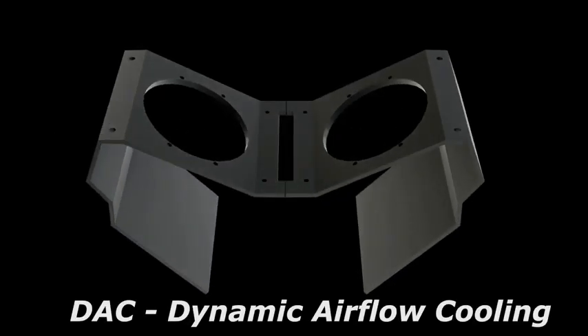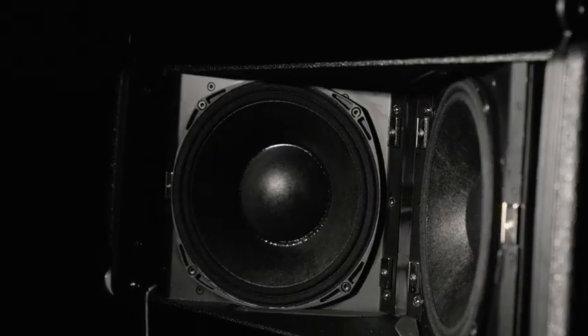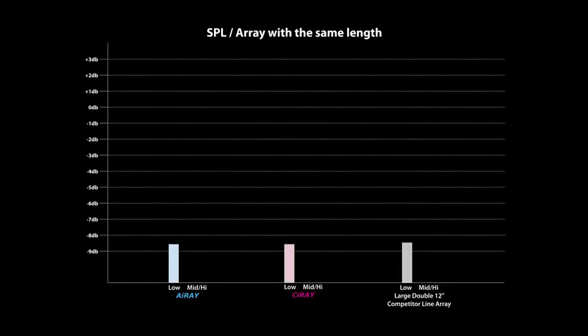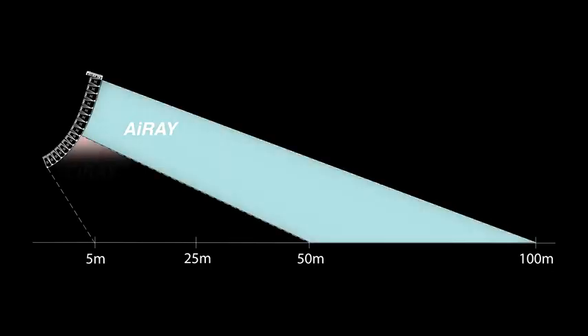Utilizing CODA's patented DAC technology, combined with two 10-inch ultra-low distortion, high-excursion drivers optimized for DAC loading, the system provides leading power density with tight, full-range performance. As an example, four C-Ray have the same array length as three i-Ray. Four C-Ray deliver around the same SPL at lower frequencies as three i-Ray. Three i-Ray provide 50% more mid-high energy than four C-Ray, making i-Ray optimal for long-throw applications.